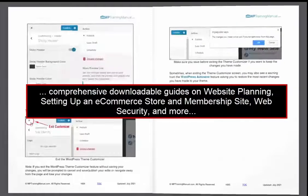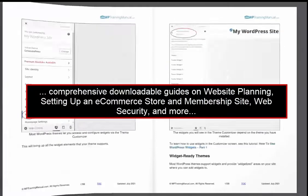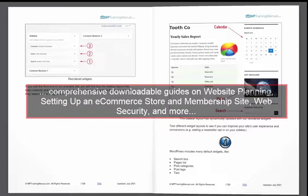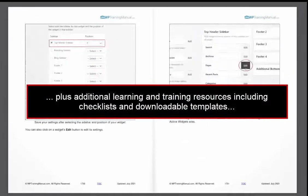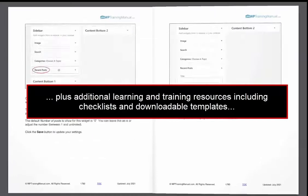Comprehensive downloadable guides on website planning, setting up an e-commerce store and membership site, web security and more. Plus additional learning and training resources including checklists and downloadable templates.